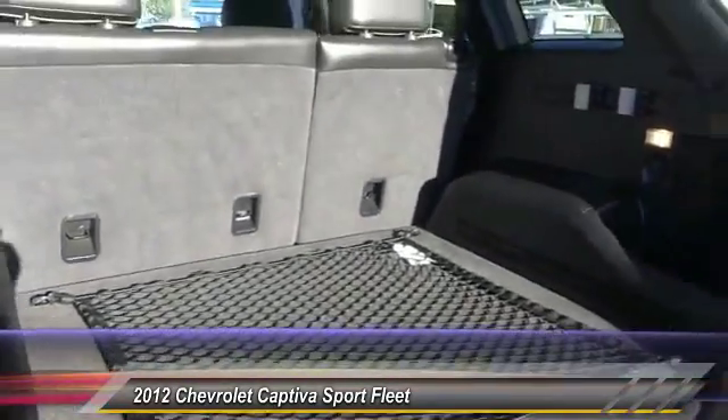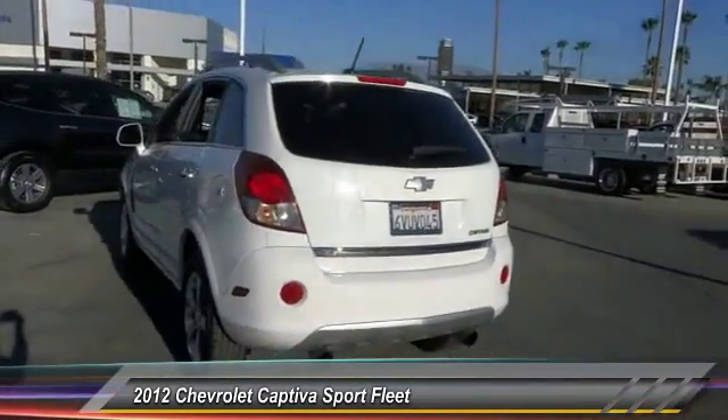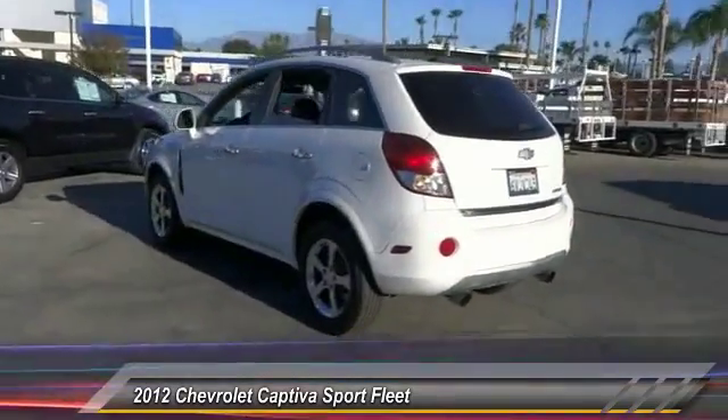Here are some of this vehicle's great options: keyless entry, traction control, leather-wrapped steering wheel, Bluetooth, air conditioning, power steering, alloy wheels. Come see the car for yourself.